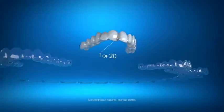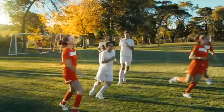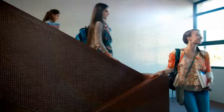Want your child to have straighter teeth, but don't want treatment to get in their way? Invisalign uses a series of clear aligners to gradually straighten teeth. The unique design treats a wide range of issues, from mild to severe. And your teen can brush and floss normally to maintain proper oral hygiene.